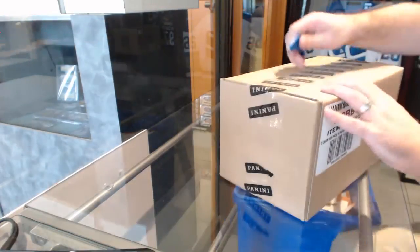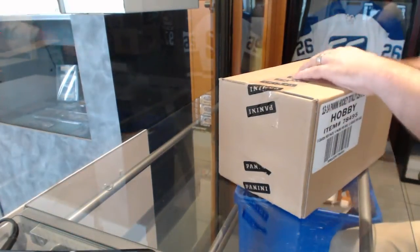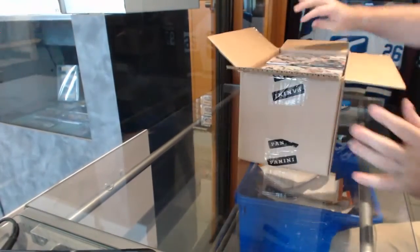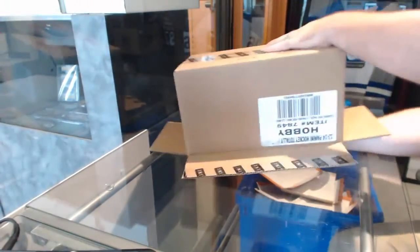Here we go, starting off CNC break number 6079. We have the 12 box artifacts. Hey, look, I have room. Case break.